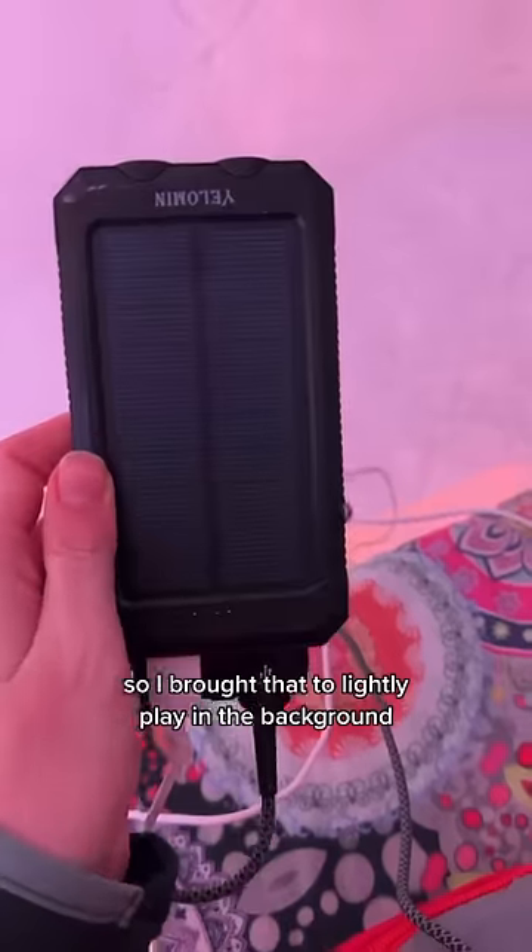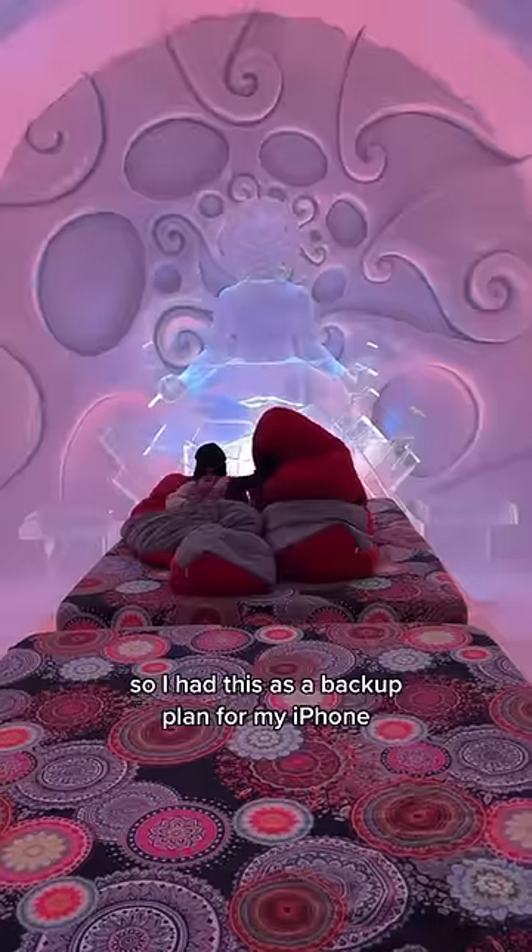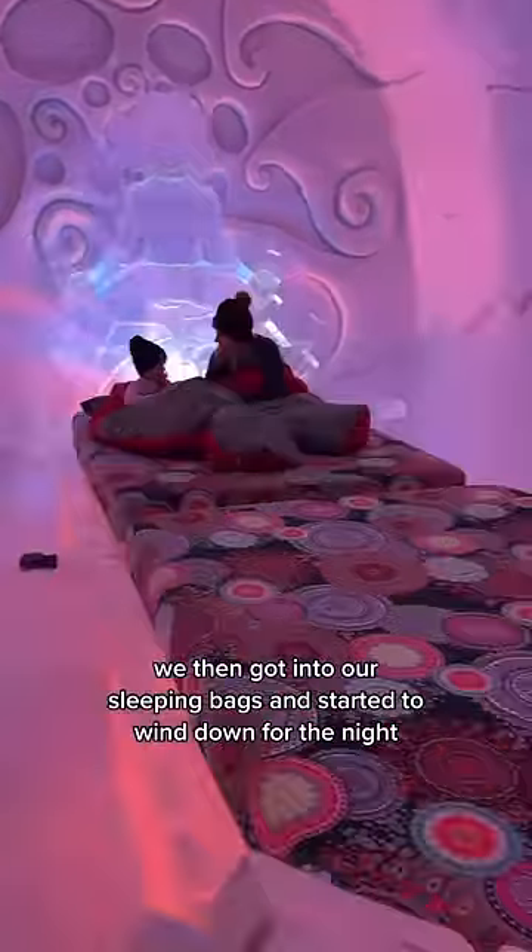My toddler also sleeps with a sound machine, so I brought that to lightly play in the background along with an external power source. I was worried that the extreme cold would kill the battery quickly, so I had this as a backup plan for my iPhone just in case. We then got into our sleeping bags and started to doze off.